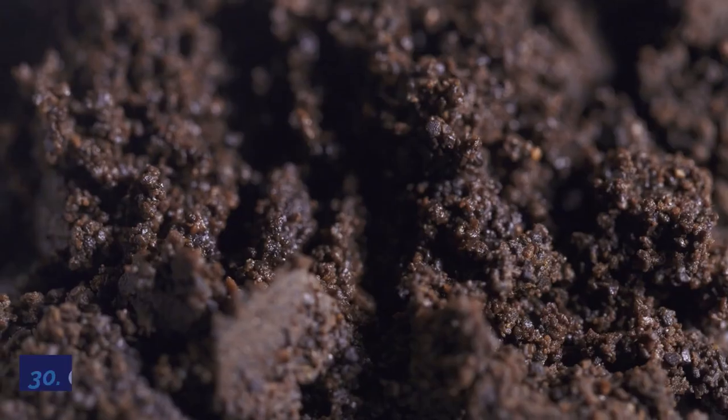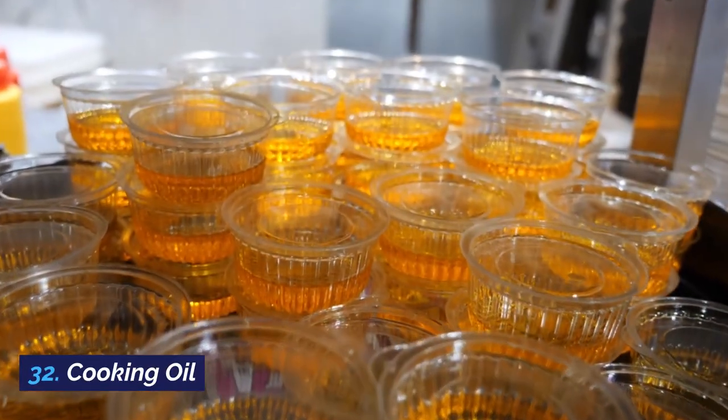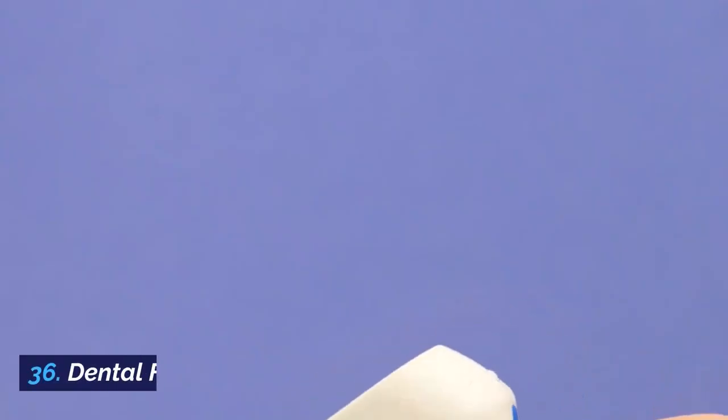29. Coffee filters. 30. Coffee grounds. 31. Condoms. 32. Cooking oil. 33. Cornstarch. 34. Cotton balls. 35. Crisco. 36. Dental floss.